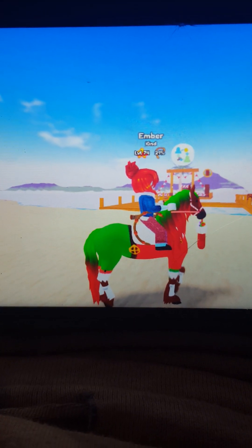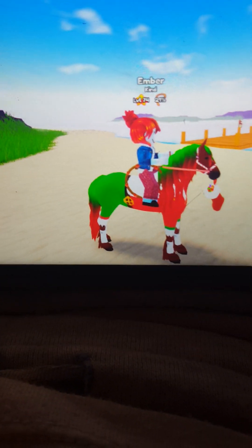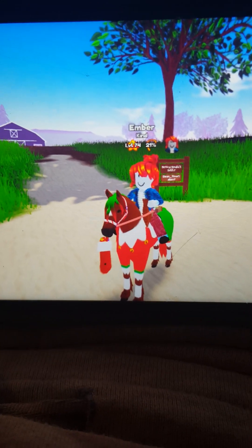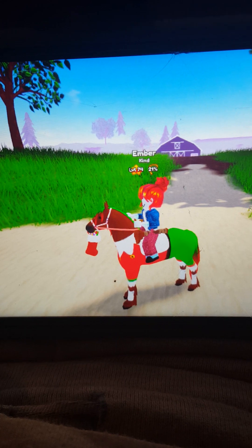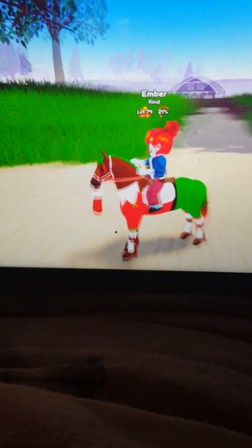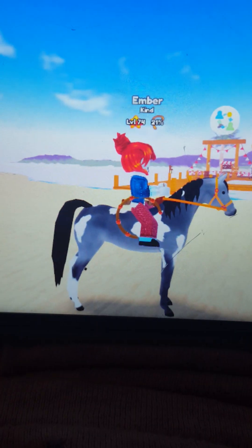Sorry if you hear background noises, it's probably Courage. Okay, let me get my next horse out. So this is Candy Cane - he's a Friesian, an elf Friesian. Most of you who have watched my YouTube shorts or my other Wild Horse Island video probably know him. This is Candy Cane and he is very cute.